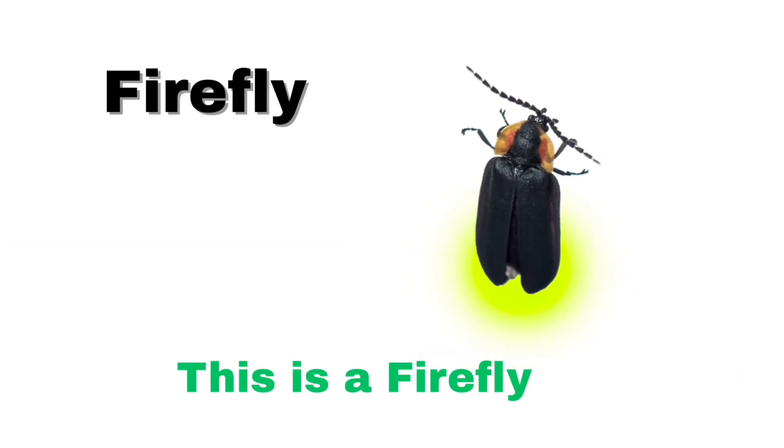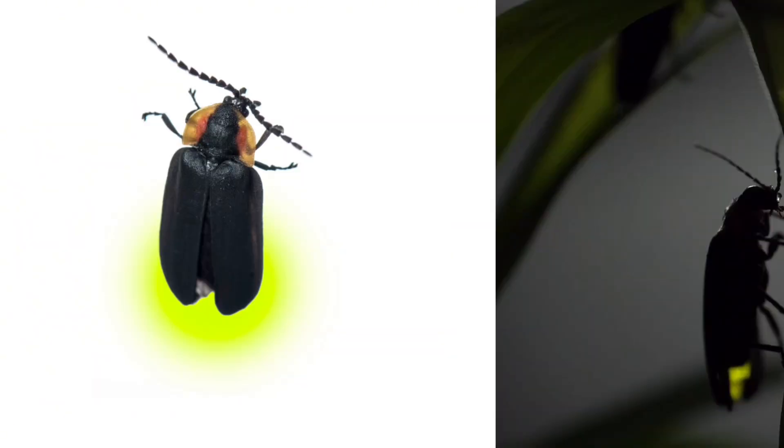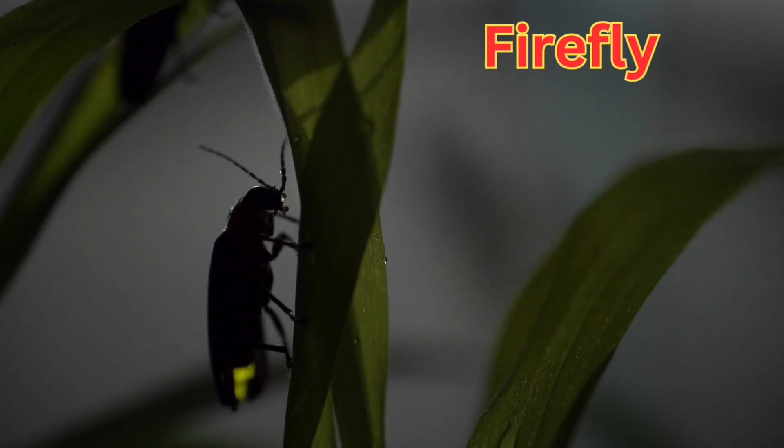Firefly. A firefly is a small flying insect that lights up at night.